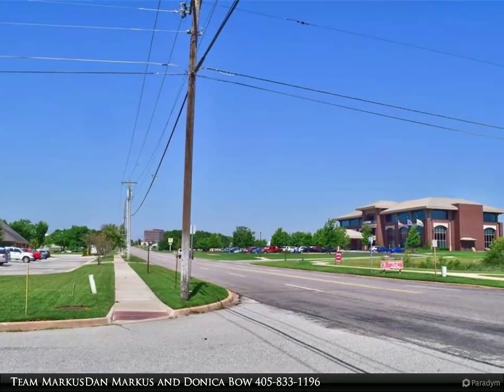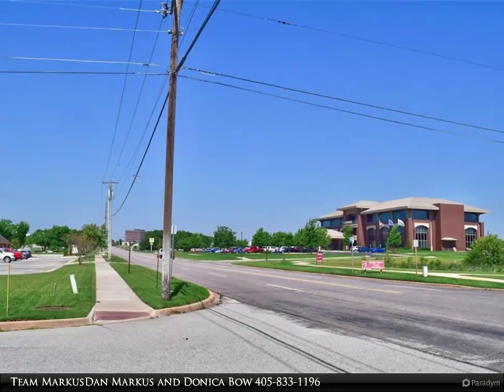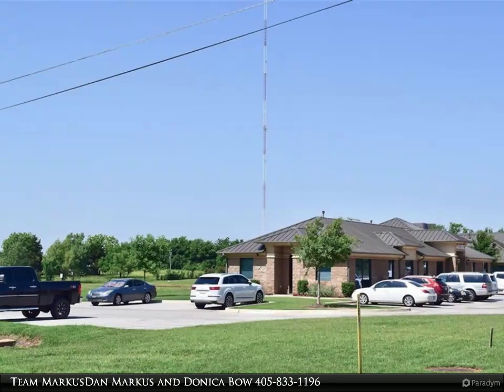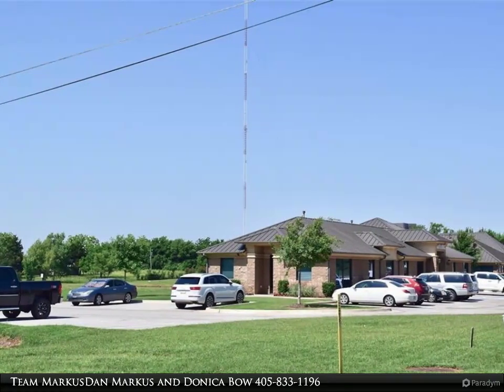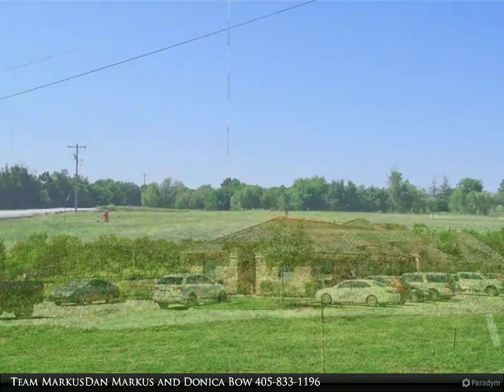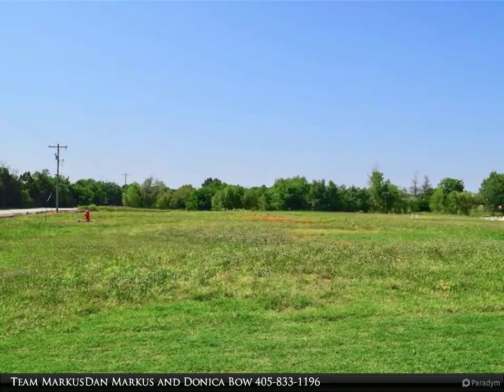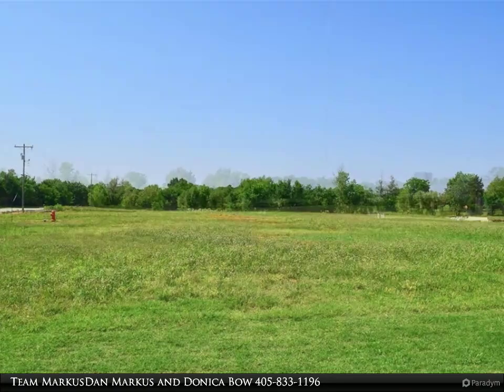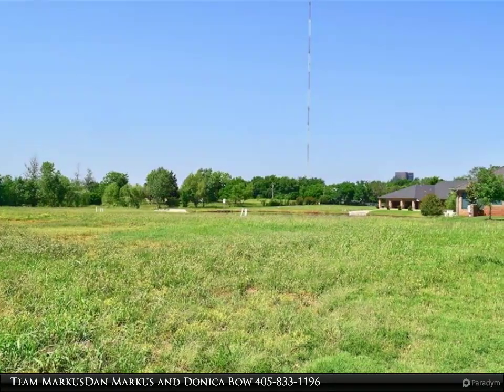Location! Location! Location! Easy access to I-35 and Broadway Extension. Three lots available in the Cedar Creek Commons office complex, all with a view of the pond and fountain. The perfect place for your next business or as an investment to lease out offices. Surrounded by many other great OKC businesses.